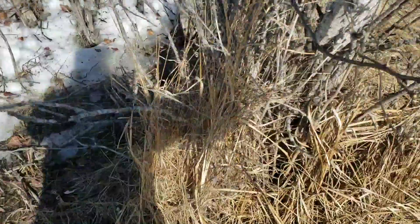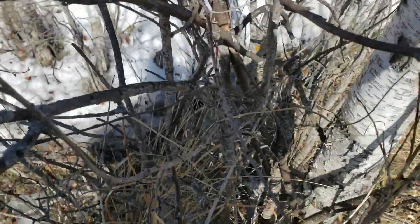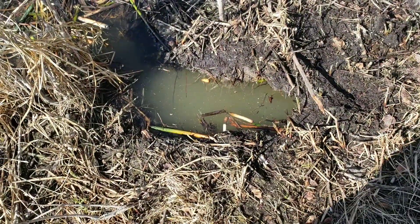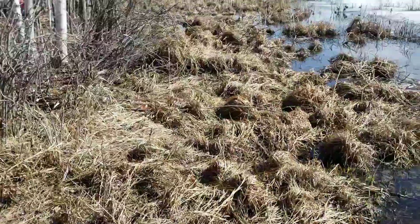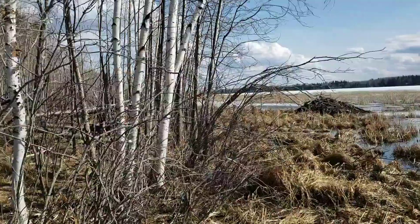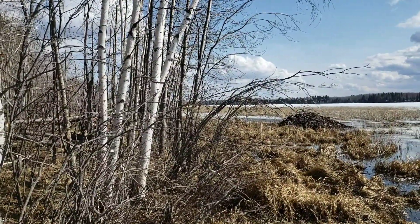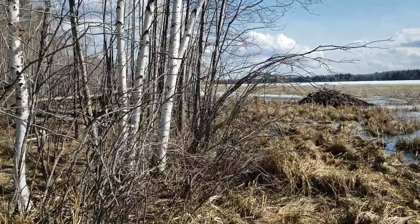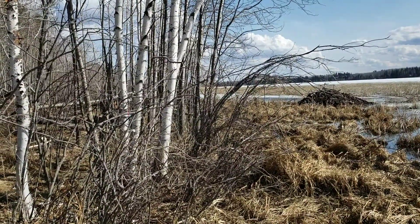I've got a good solid birch tree I'm going to tie it off to, because I don't need a bear coming around and catching a beaver pulling it out of there and taking off with my trap. So I'm going to put one there, and I found a spot over there — a run by the house — I'm going to put one there.